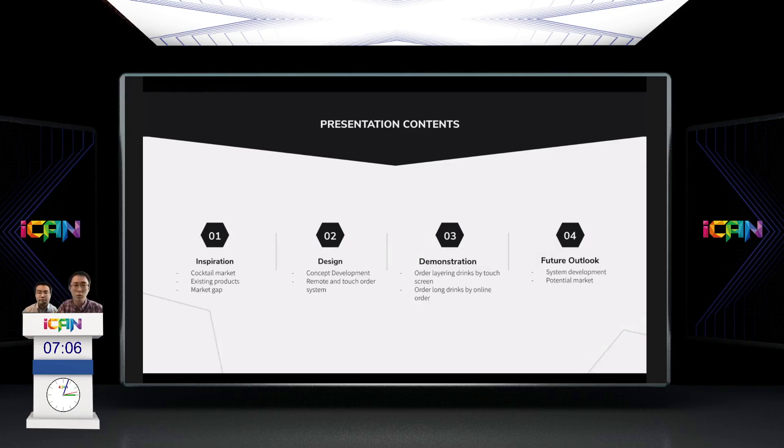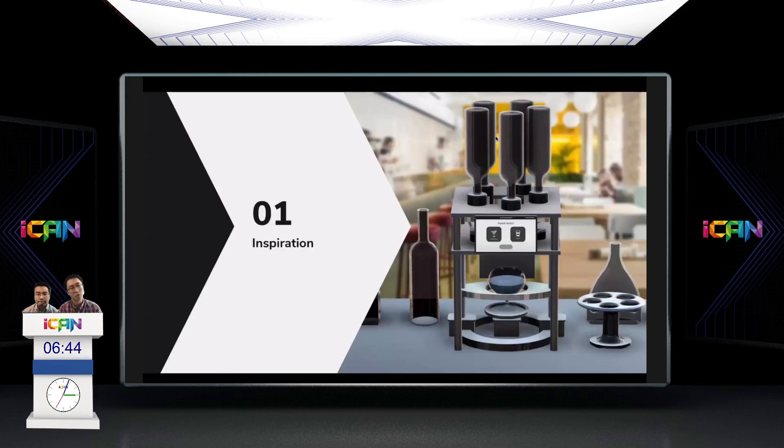In today's presentation there will be four parts. The first is the inspiration on why we built this machine. Second is design and demonstration, to give you a solid idea of the design, functions, and components. Lastly, we will cover the future outlook on potential market and system development.